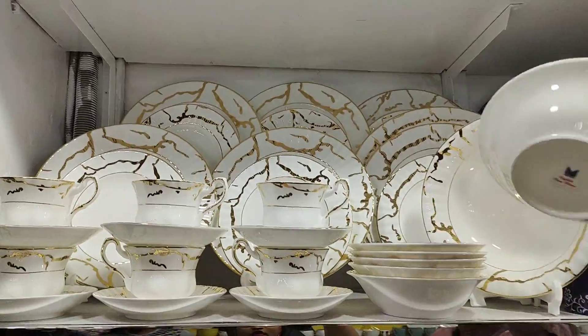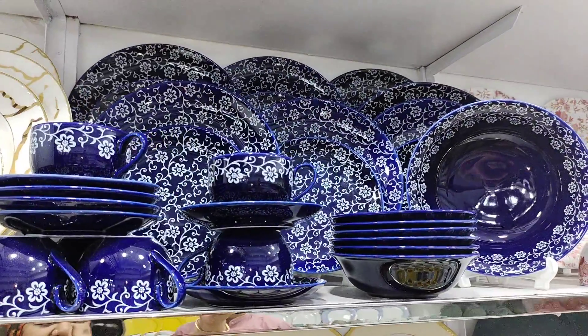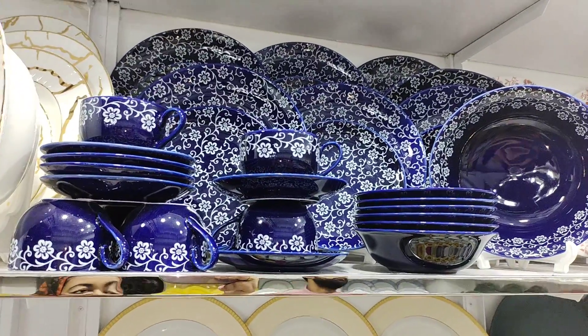Are there any tourist dinner sets? Yes, that's 9,000. Yes, it's 9,000 — what is the price?